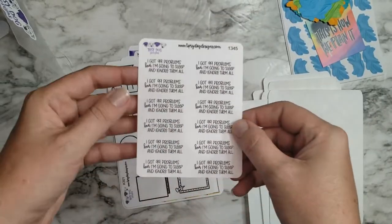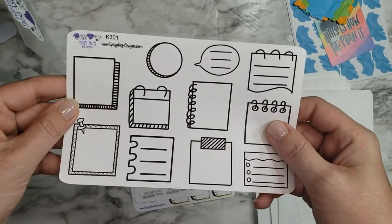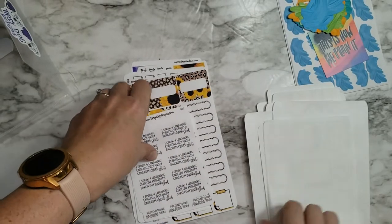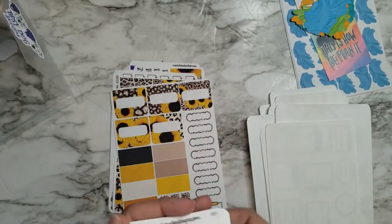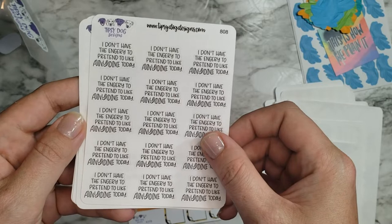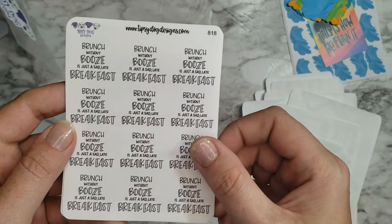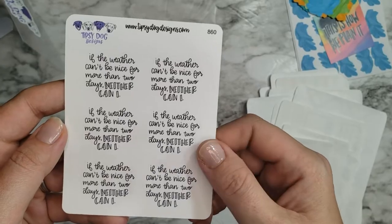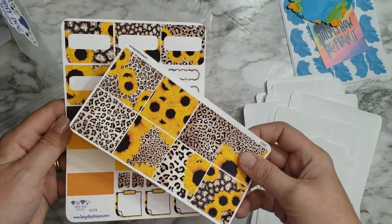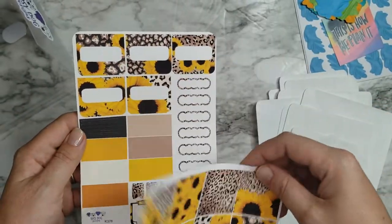I also got the full size plaid bundle. I love this plaid. I used plaid in my Easter spread from Tipsy Dog and loved how it looked, so I went ahead and grabbed another one. And I love sunflowers because my favorite color is yellow, so I had to have this sunflower kit from Tipsy Dog. Just so pretty. I got some small boxes too to fill in.